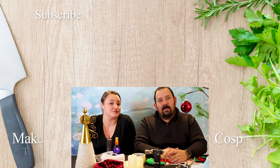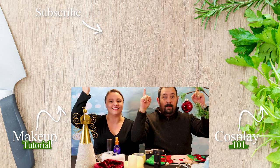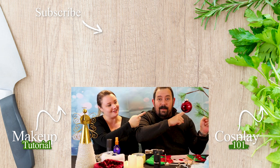Hey guys, thanks for checking out this video. If you'd like to see some of the makeup tutorial videos, click on the link over here. If you would like to subscribe to see more of our videos, click on the link above. And if you want to see some videos on cosplay where we show you some of these pieces, click on the link over here.